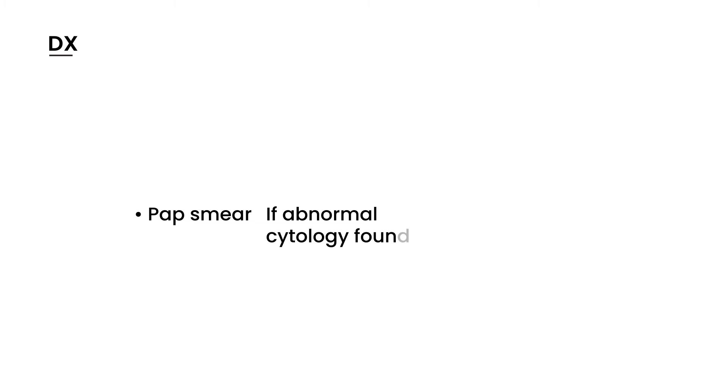Diagnosis of cervical cancer is a very important aspect because there is an established screening test known as a pap smear. The pap smear detects abnormalities in cervical cells even before they become cancerous. If you do the pap smear and the cells are indeed abnormal, then you would proceed to a colposcopy and also do a biopsy, which will give you important diagnostic information.